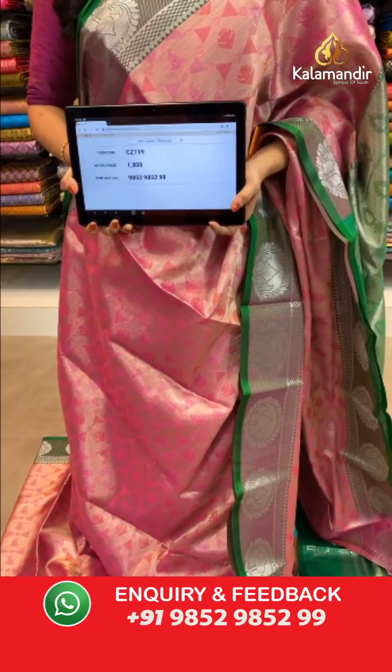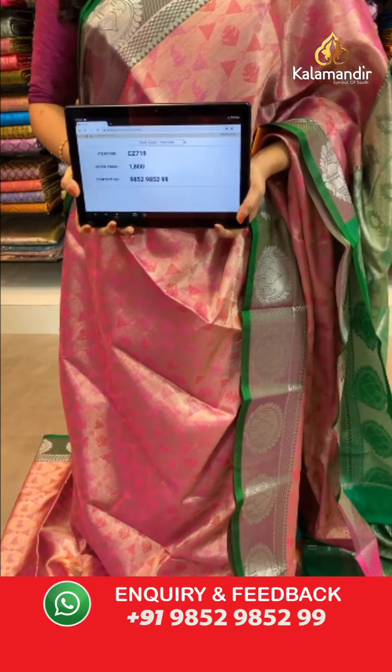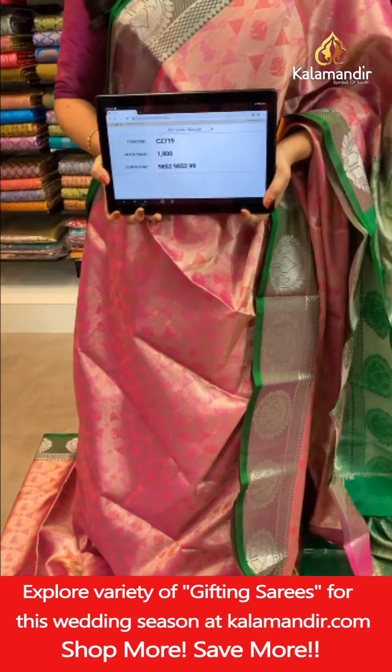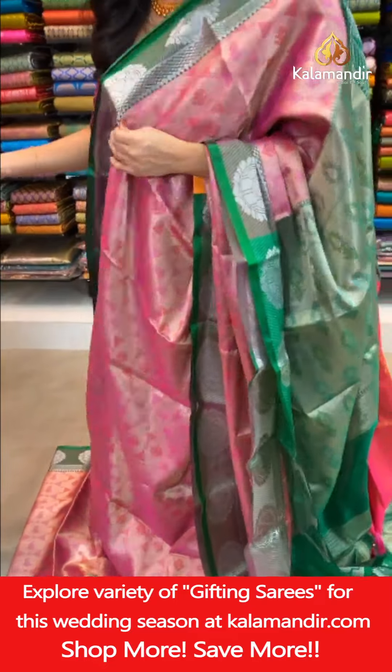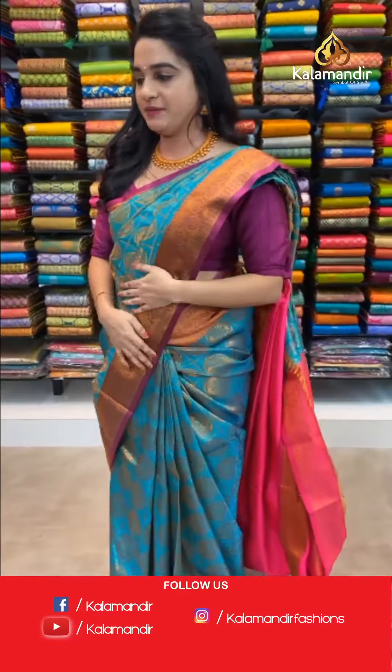To place an order for this saree, just take a screenshot with the code and share on our WhatsApp number 9852985299. Let's check one more beautiful saree from the same collection.